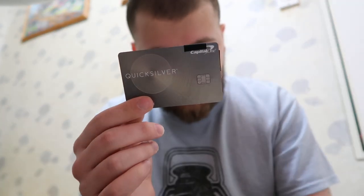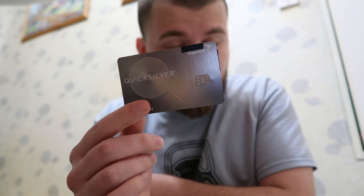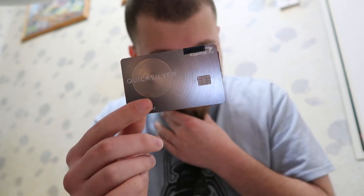Basically this has a lot of the same benefits as the last card, but there are some key differences. This one has a sign-up bonus of $150 when you spend $500 within the first 90 days, and that's a nice cashback offer. This has a 0% APR for the first 15 months.